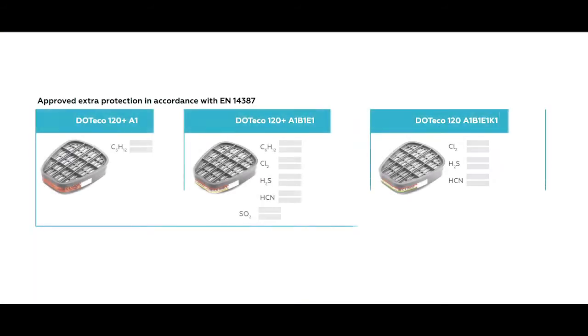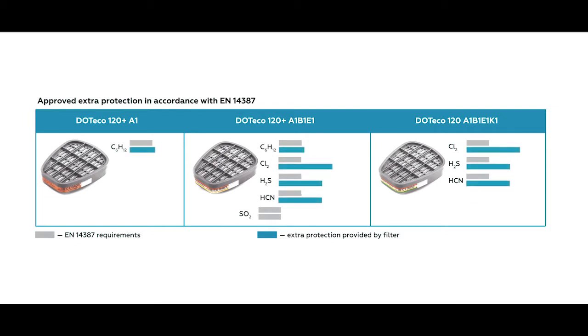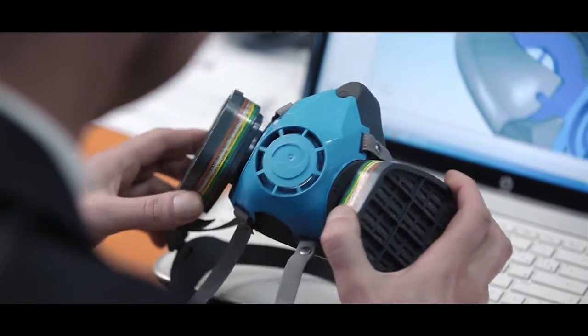The breakthrough time of DOT Eco Plus filters is double that of European standards requirements for chlorine, hydrogen sulphide and hydrogen cyanide, and triple that of sulphur dioxide. This has enhanced the efficiency of UNIX respirators.